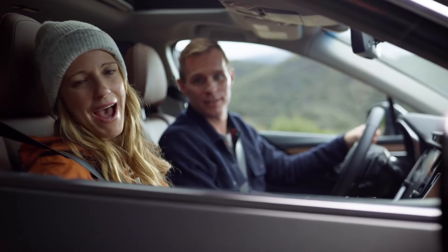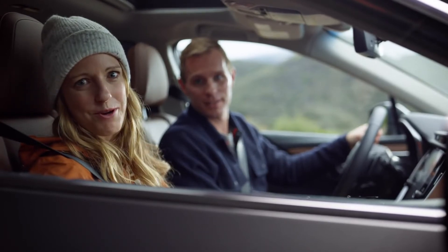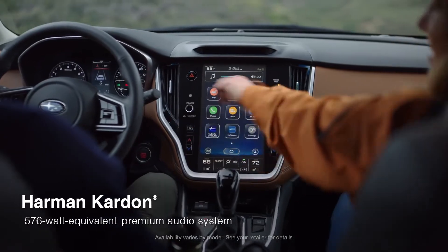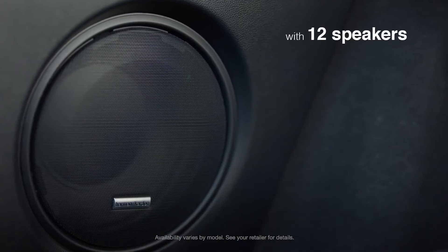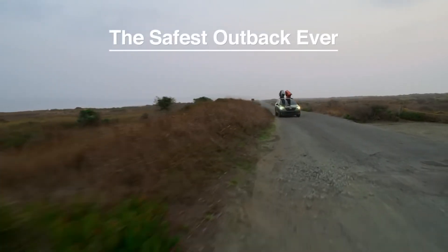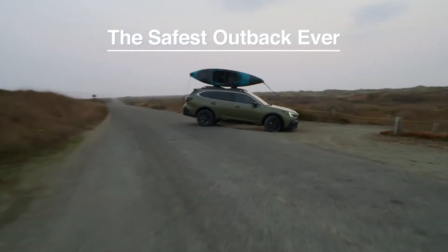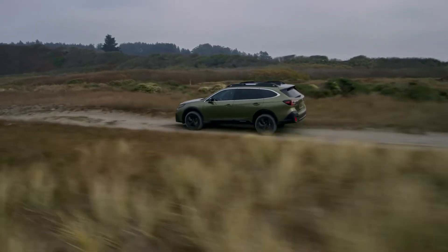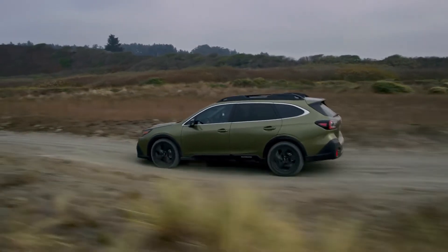Unless I'm showing Matt how I officially made the best road trip playlist ever. Safety is a top priority for us, and the 2020 Outback is the safest one yet, thanks to its rigid Subaru Global Platform and some of the most advanced technologies out there.